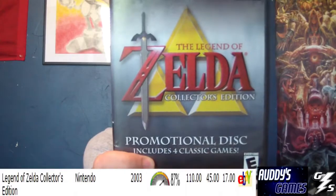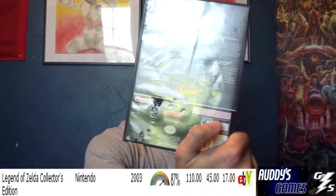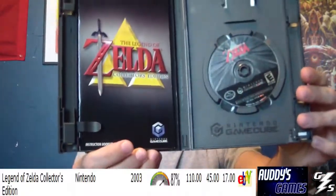And my number 1 is the Legend of Zelda Collector's Edition disc for the GameCube. It comes with 5 different games on it. It's on Rarity Guide, as you can see on the screen there — it has an 87% rare percentage. So I guess that's probably the rarest game I have, actually.